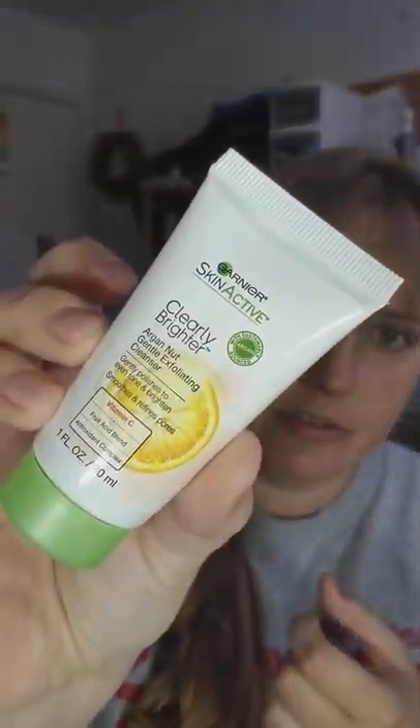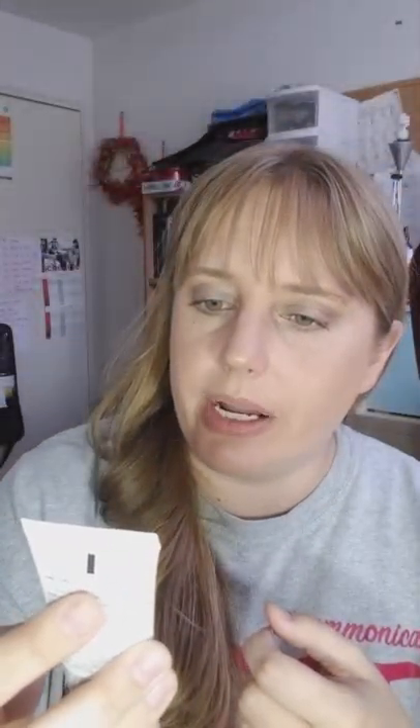Next is a Garnier Skin Active Clearly Brighter argan-nut gentle exfoliating cleanser — it gently polishes to even tone, brightens, smooths, and refines pores. I really like gentle exfoliating cleansers, especially as we get closer to fall and into winter. I'm typically a little oily, but in winter my T-zone gets flaky and nothing seems to work, so I'm excited to try this out.